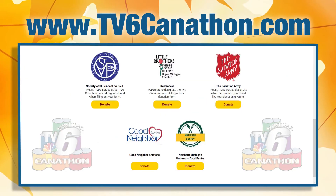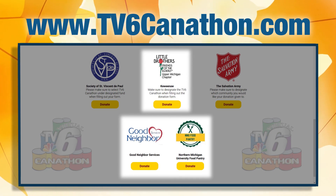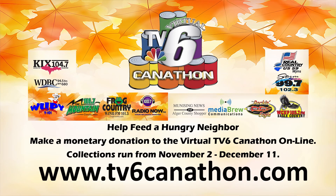You can also donate online to Little Brothers Friends of the Elderly, Good Neighbor Food Services, and the NMU Student Food Pantry through the donations page. Help feed a hungry neighbor — donate to the Virtual TV6 Canathon.